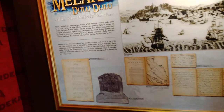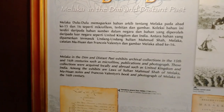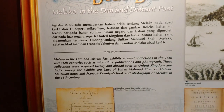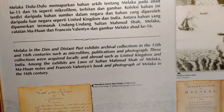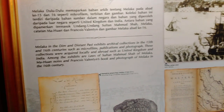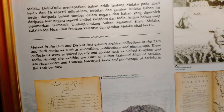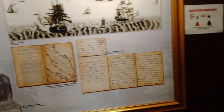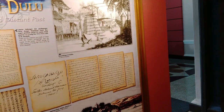Malacca in the dim and distant past — like I told you guys, Malacca is actually a historical city in Malaysia. The exhibits cover collections from the 15th and 16th centuries such as microfilms, publications and photographs acquired locally and from abroad — the UK and India. Among the exhibits are the laws of Sultan Mahmud Shah of Melaka, Malay notes, Franciscus Valentijn's book, and photographs of Malacca in the 16th century.